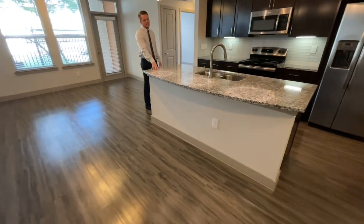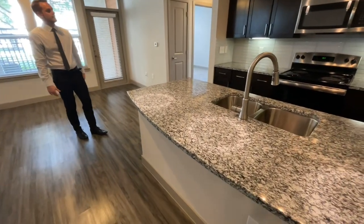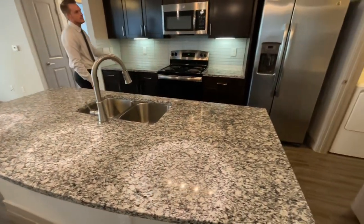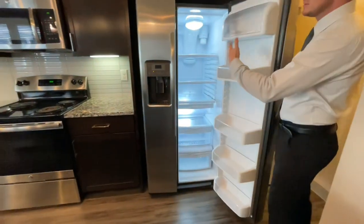Beautiful center kitchen island with room for 3-4 barstools for your eating kitchen. This back countertop is spacious enough to prepare food and serve food. You have a side-by-side fridge and freezer with water and ice dispenser here, and fully filtered.